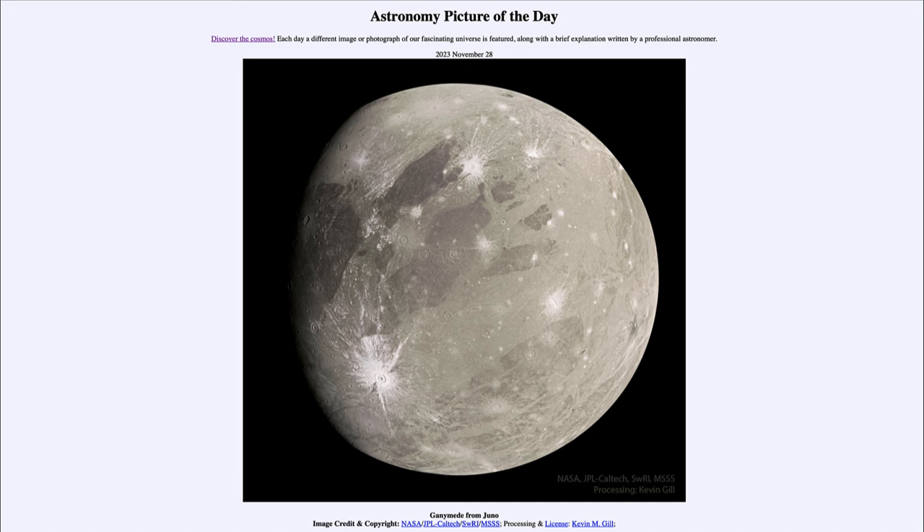However, it is the largest of the moons, much larger than our own moon around Earth. And we can see some of the structures on it here as we look at its surface.